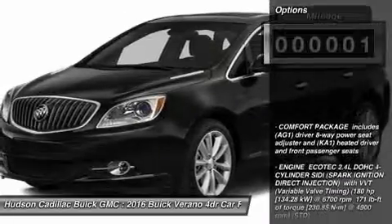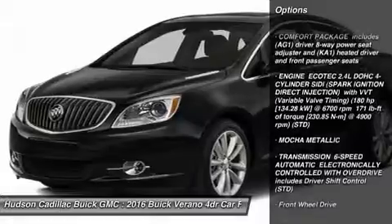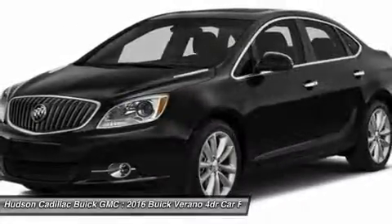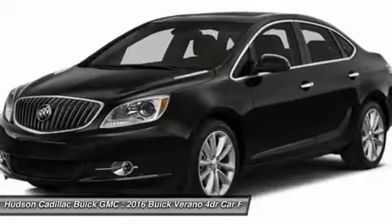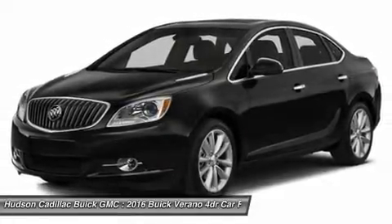Here are some of this vehicle's great options: anti-lock braking system, keyless entry, remote engine start, steering wheel audio controls, traction control, Bluetooth, leather wrapped steering wheel, adjustable steering wheel, power steering, cruise control.